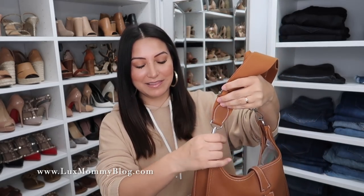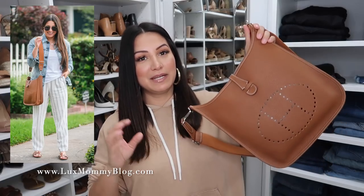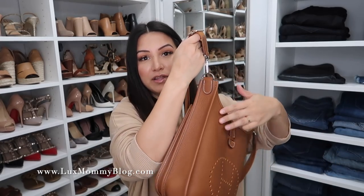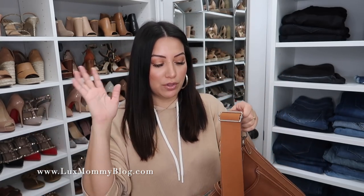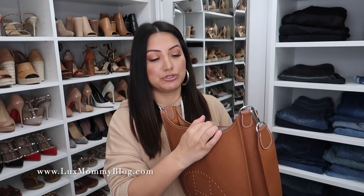Next up is my Hermes Evelyn bag in the PM size. I do not reach for this one that often — I'm actually considering possibly selling this bag. But I still think it's a very practical, easy, effortless bag. If you just want something super simple and very practical and functional, this is a really good one. It's all leather down here, and then you've got this web strap, which is a little bit thicker and very adjustable. So if you're super tall, this is going to work for you whether you want to wear it on your shoulder or crossbody. You've got one pouch in the back and then it's basically just one open compartment. Easy, simple, and the style and silhouette is very classic.